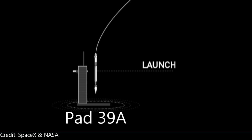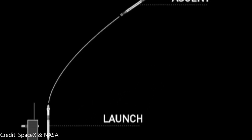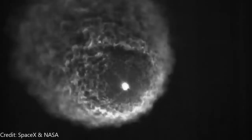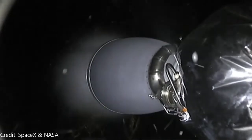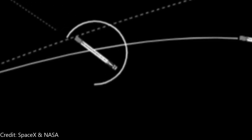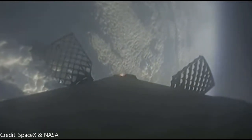The flight begins from historic Pad 39A at Kennedy Space Center. The vehicle will hit Max Q — maximum aerodynamic pressure — approximately one minute into the flight. At about 2 minutes 30 seconds, MECO or main engine cutoff occurs, when the nine Merlin engines cut off, slightly before stage separation. After stage separation, the Merlin vacuum engines ignite. The first stage then performs a flip maneuver, positioning it for the boost-back burn back into the atmosphere, and the grid fins deploy to help steer it toward the drone ship, "Of Course I Still Love You."